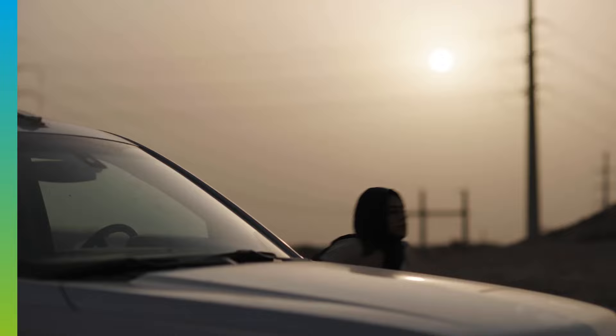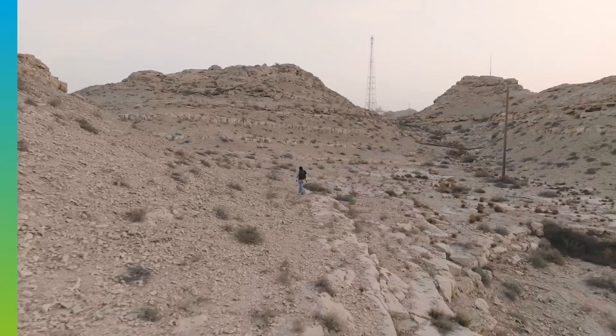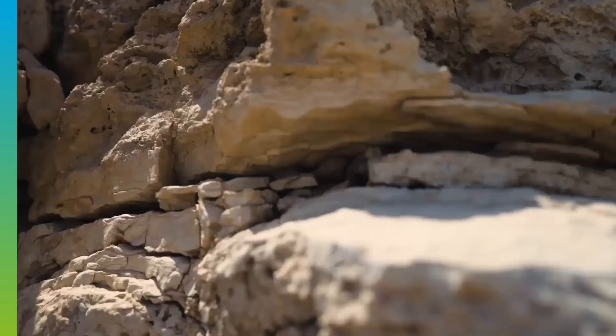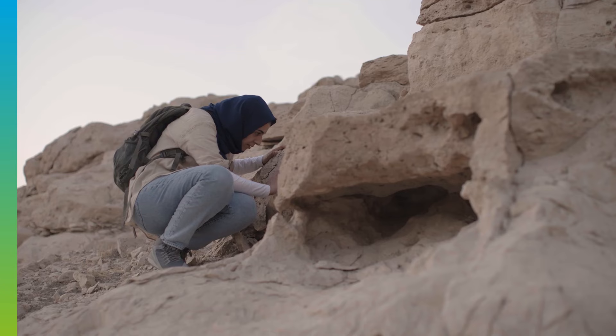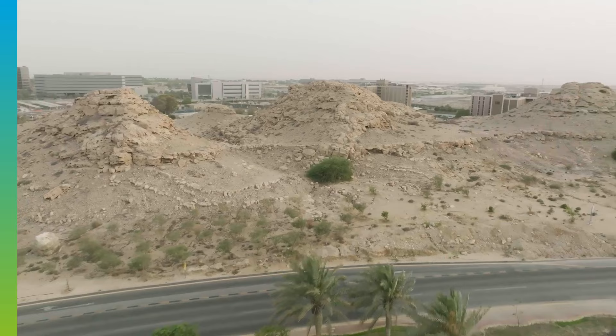These hills, or jebels in Arabic, have played a crucial part in Saudi's history and Aramco's discovery of oil. Shaped by the forces of wind and water over millions of years, Jebel Murruz is one of many sites where sections of rocks are exposed, or crop out, at the surface. These outcrops form part of a formation called the Dammam Dome, which is made up of three different geological layers.